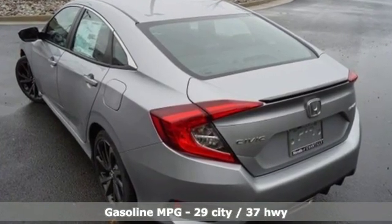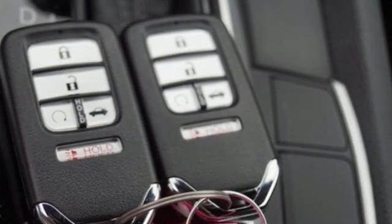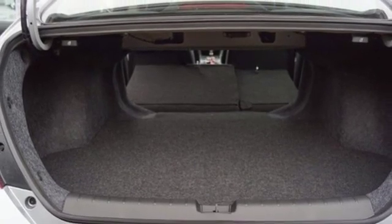doors and push-button start proximity key, manual tilting steering column, remote engine start, manual telescoping steering column, continuously variable automatic transmission,